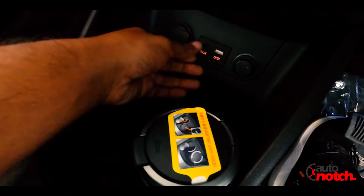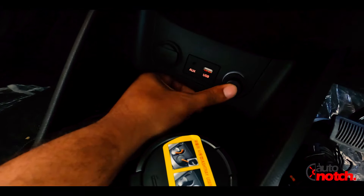In the center console, you have a 12-watt charger along with aux and USB connectivity.